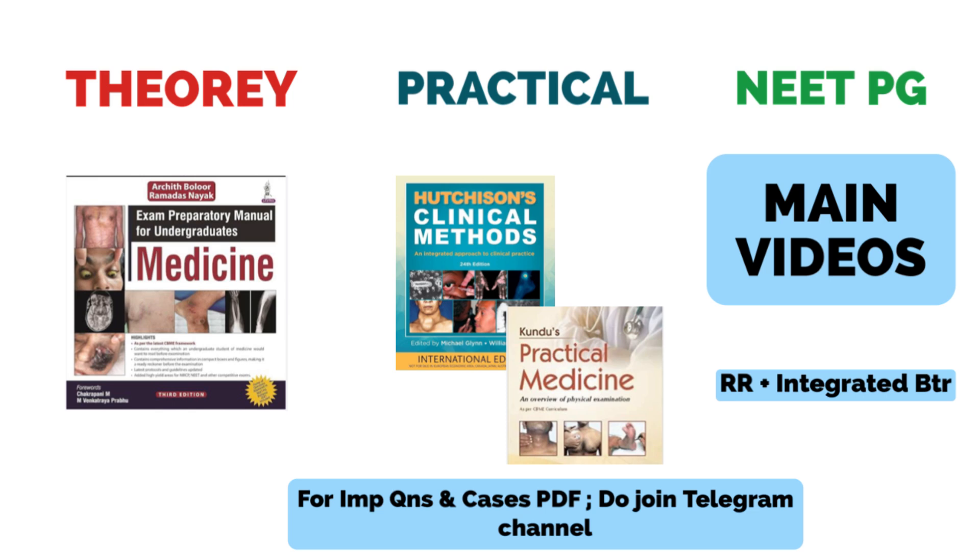Regarding the platform from where you should cover videos, you can use Marrow, PrepLadder, Bhatia, DAMS — whichever you have. The only thing is to stick to one source and complete the whole lectures at least once. I personally used LipSearch for my Medicine videos during my final year. After covering main videos and notes at least once, cover the rapid revision of the same subject from the same source and combine with the integrated BTR section, which will be helpful for your entrance examination.